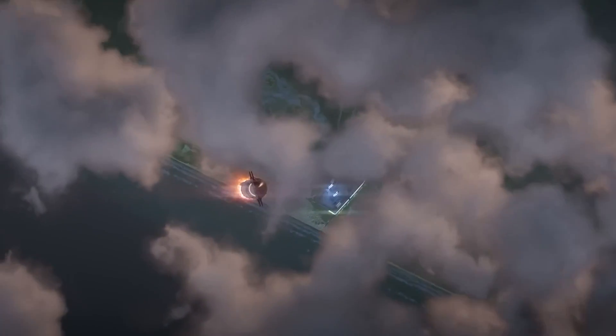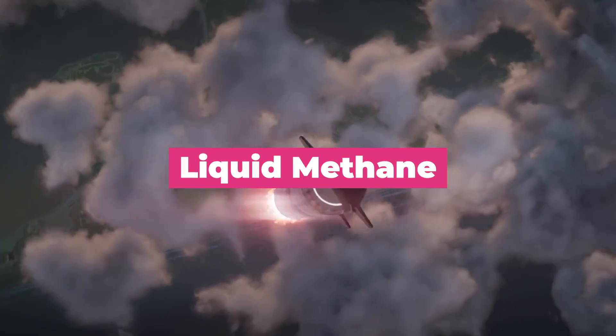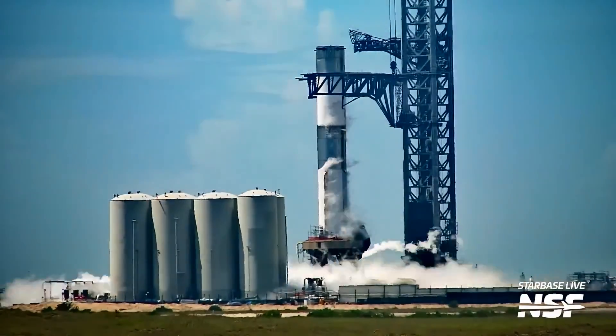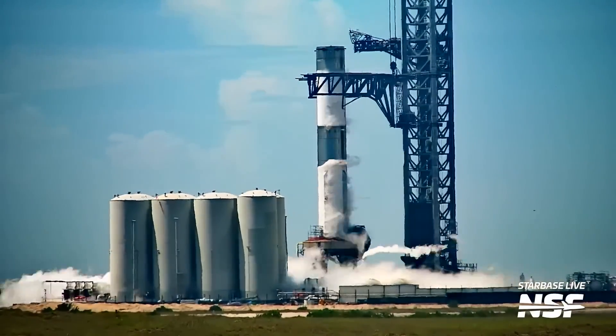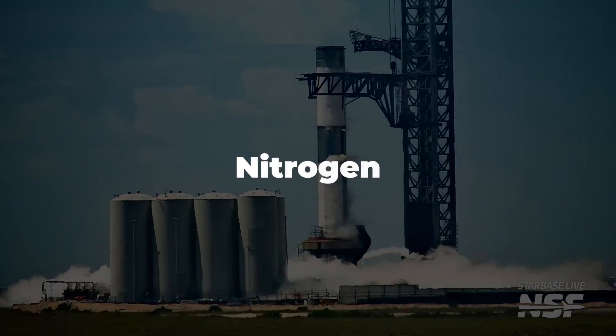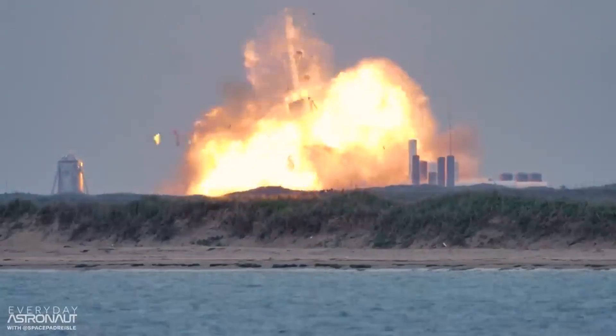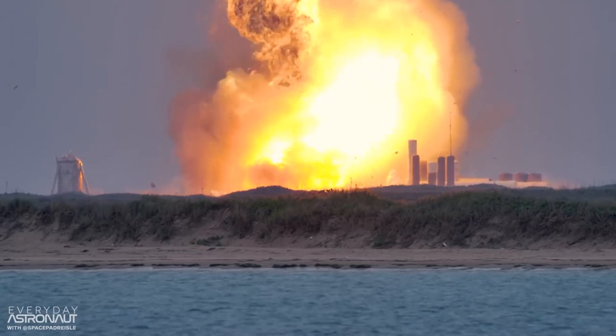Some of you might remember that the Super Heavy uses liquid methane, but doing a pressure cryo test with such a volatile fuel is not exactly the smartest thing to do on your only launch apparatus, so they use nitrogen, which, while not being quite as dense as methane, won't explode if something bad happens during the tanking procedures.